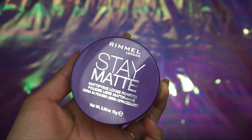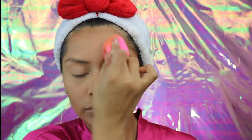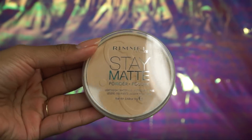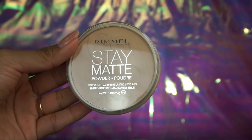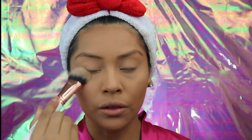Now I'm going to set my under eye concealer with my Stay Matte Mattifying Loose Powder in Translucent. I'm going to be taking it on my Beauty Blender and just pressing it into my skin — I'm going to press it in until the loose powder disappears. I feel like that's the best way. Now I'm going to be setting my makeup with this Stay Matte Powder in shade Sandstorm. If you want to brighten any area, you can definitely do it with a pressed powder — it does the job really, really good.